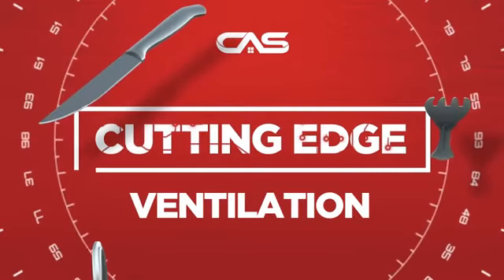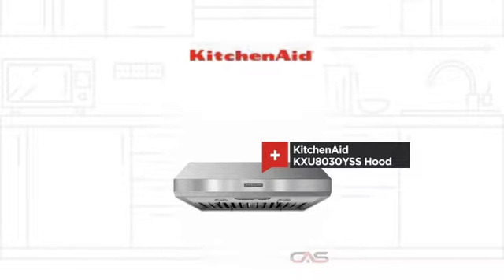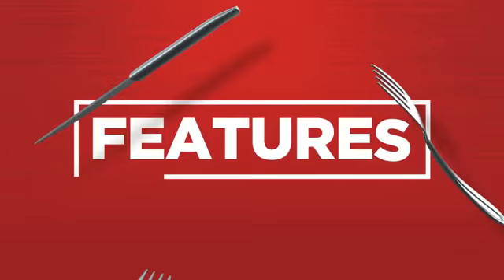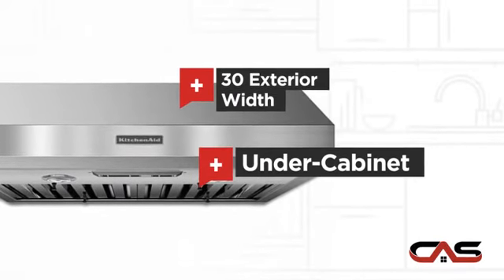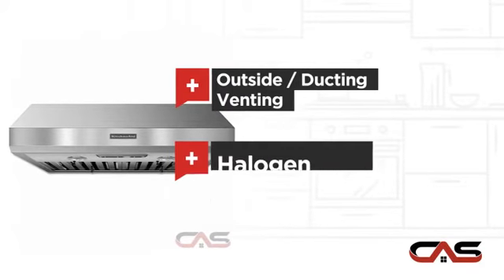Need a cutting edge ventilation system? Try this ventilation hood model from KitchenAid. It offers many features: compact 30 inch design, under cabinet style, outside and ducting venting, and halogen light.